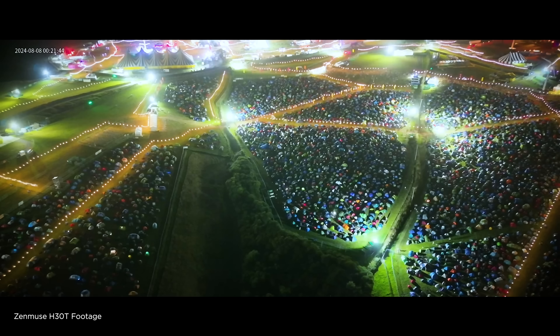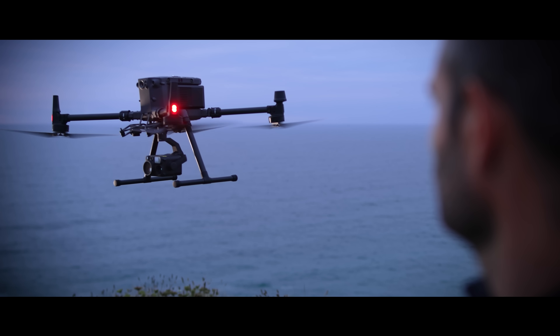Being able to see a large area of a footprint from a single location means that operators are able to direct ground units using that imagery.